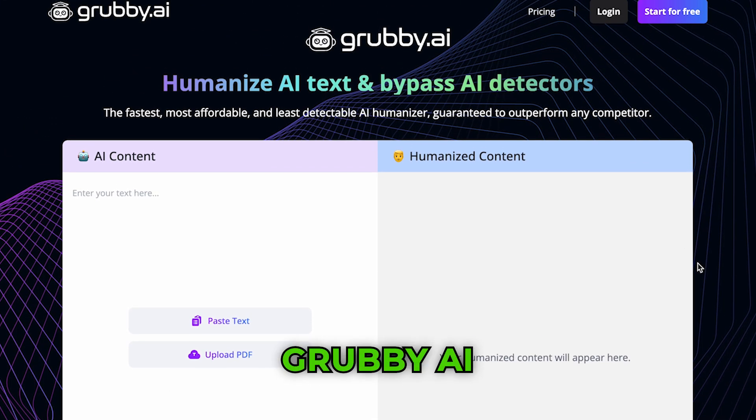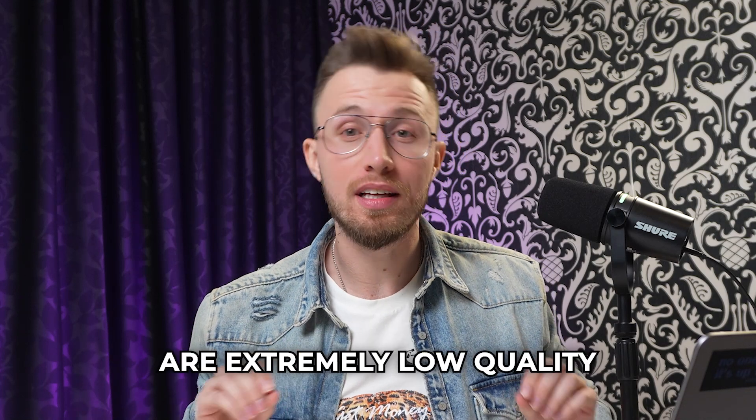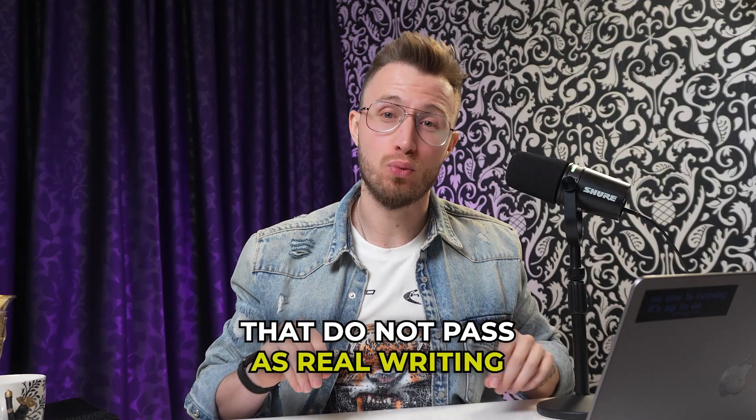And that is, without a doubt, a little program called Grubby AI. So here's the truth — most AI humanizers on the market are extremely low quality. They spit out clunky, awkward sentences that do not pass as real writing.